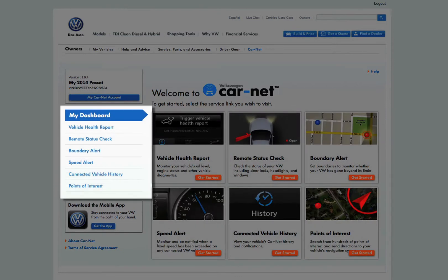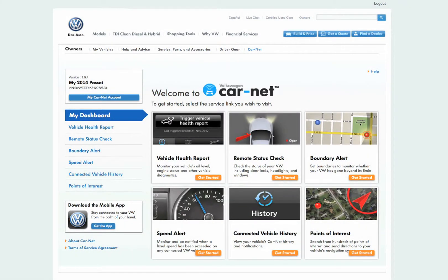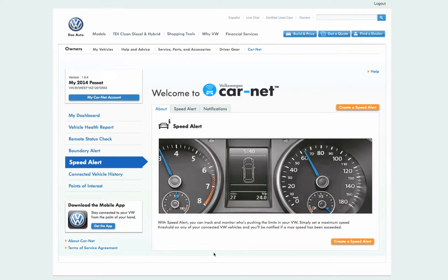These functions are also shown in list form to the left of the screen under the My Dashboard heading. This list is always displayed, so you can quickly and easily navigate to each function without having to return to the home page. One of the primary functions found on the Carnet web portal is creating and managing speed alerts.